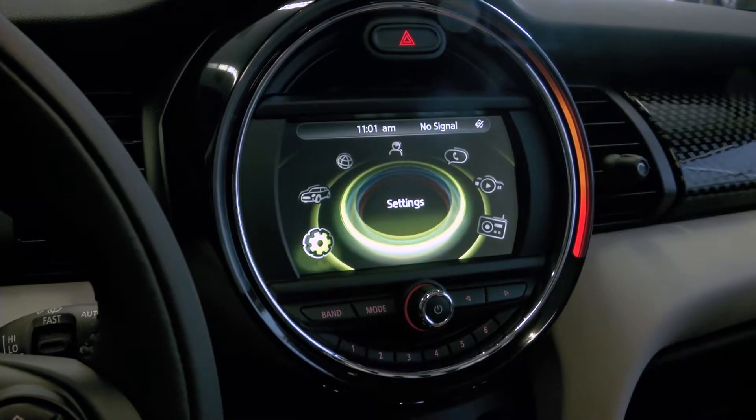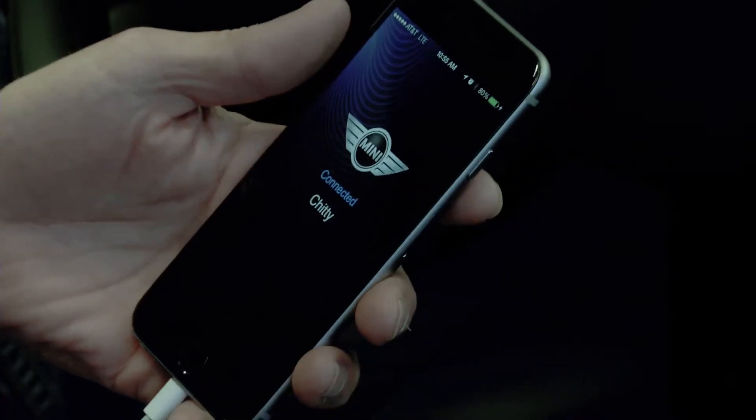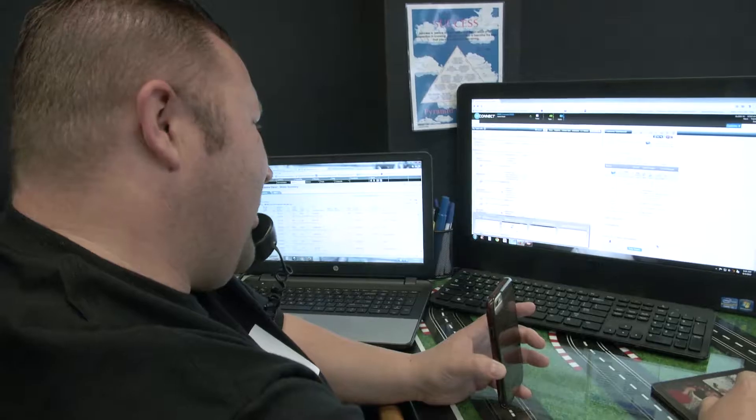Moving through the menus, all we do is rotate this dial. So we can see we're connected and the apps are loaded. To view them, we're going to bump this controller left, and below Connection Assistant, we actually see all the MINI connected driving apps. We're connected 24-7, just like MINI.